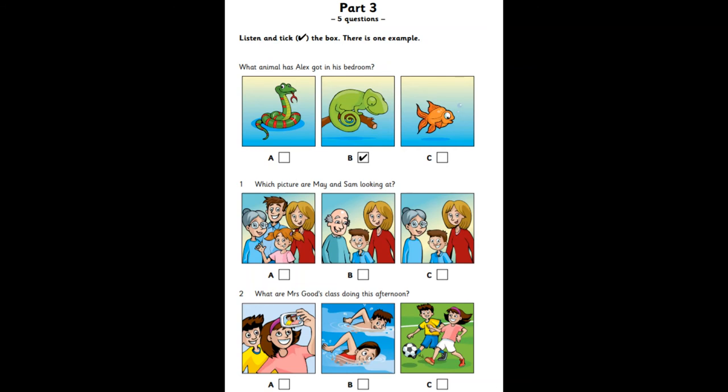Which picture are May and Sam looking at? This picture's nice, Sam. Who's in it? Mum, my grandpa, and my cousin Tom. Where's your dad and your grandma? They're not in this picture, May.